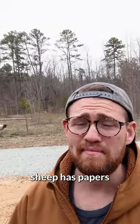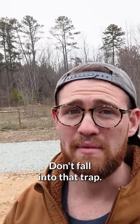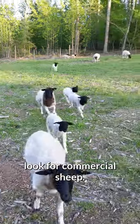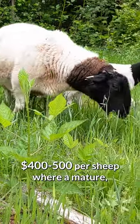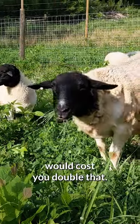As I've learned, just because a sheep has papers and has a great pedigree doesn't mean it's a great sheep. Don't fall into that trap. If your goal is just meat production, which is what my goal has always been, look for commercial sheep. It's going to be much cheaper — something in the ballpark of maybe $400 to $500 per sheep, where a mature full-blooded animal of the same quality would cost you double that.